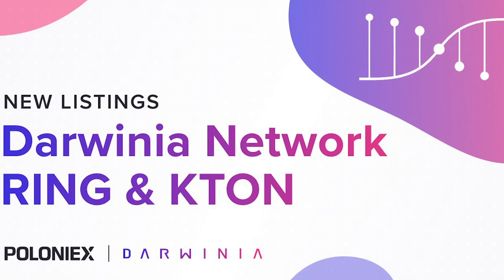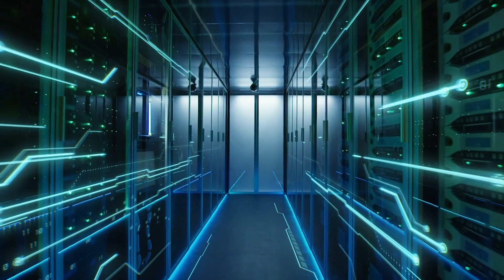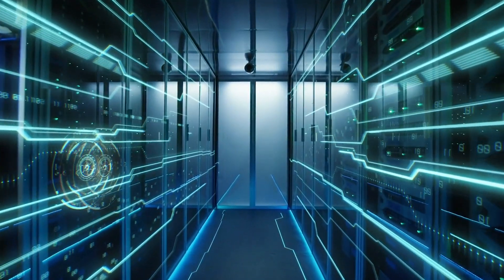Let's talk about Darwinia assets. Darwinia houses two tokens in its chain: Ring and Katon. However, they are technically not in a peer relationship, since Katon is nearly a byproduct of Ring. While these tokens are native to the Darwinia network, some Rings and Katons also run on the Ethereum and Tron blockchains as ERC-20 and TRC-20 tokens respectively.